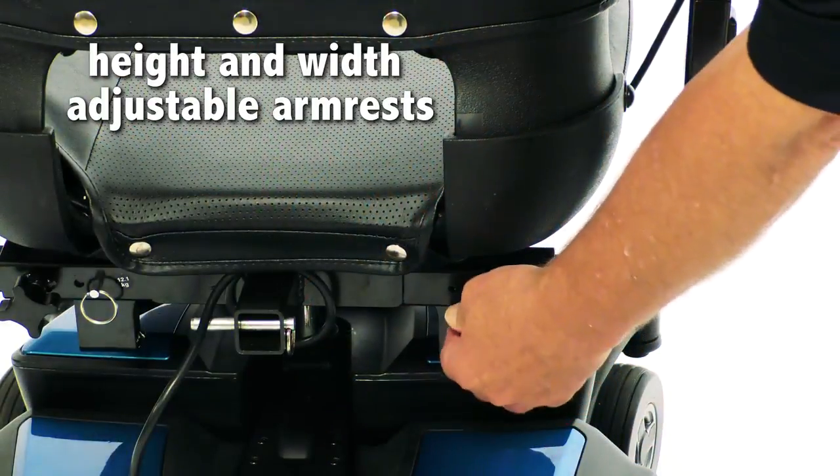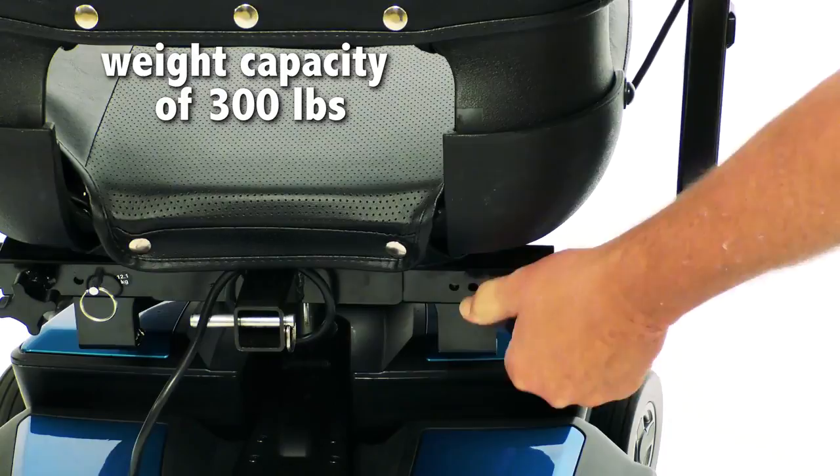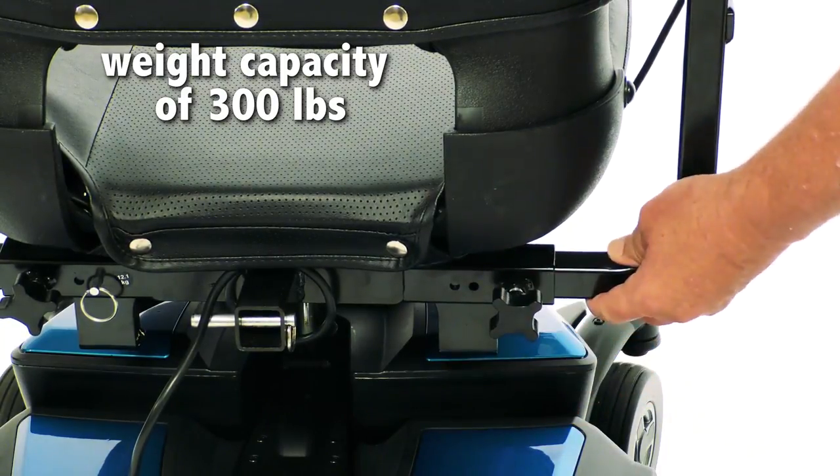A larger seat along with height and width adjustable armrests and an increased weight capacity of up to 300 pounds makes the Go Chair the perfect choice for every user.